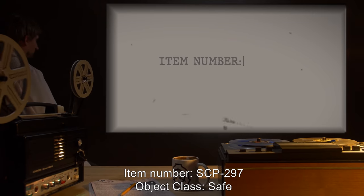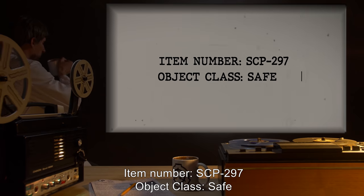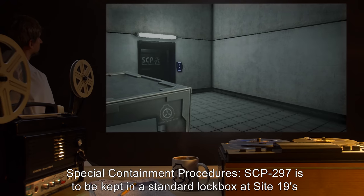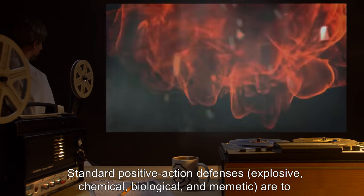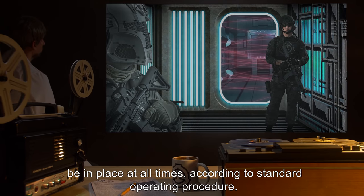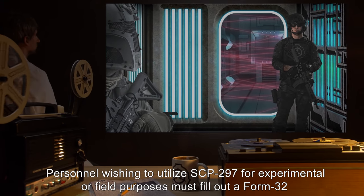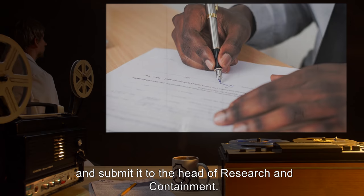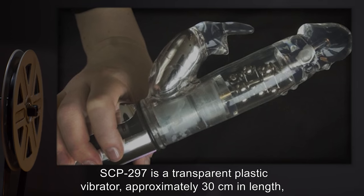Item number SCP-297, object class: Safe. Special containment procedures: SCP-297 is to be kept in a standard lockbox at Site 19's high value item storage facility. Standard positive action defenses — explosive, chemical, biological, and memetic — are to be in place at all times according to standard operating procedure. Personnel wishing to utilize SCP-297 for experimental or field purposes must fill out a Form 32 and submit it to the head of research and containment.